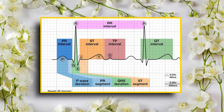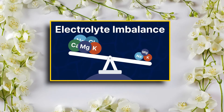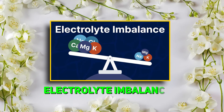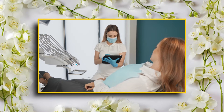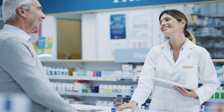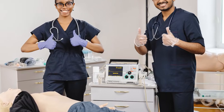P-wave and PR interval not present. Causes: V-tach can be triggered by electrolyte imbalances or previous cardiac injury. NCLEX tip: if the patient is stable, they may get medications like amiodarone. If they are unstable, it's time for synchronized cardioversion.